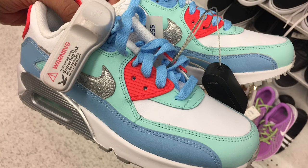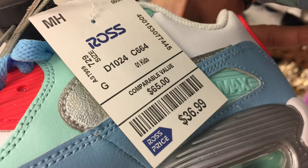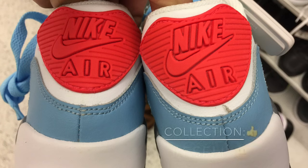Nike Air Max 90s in different colorways for grade school. They had all of them around the same price — $36.99. Different colorways, and honestly I would probably just keep them if you want to pick them up for the kids.